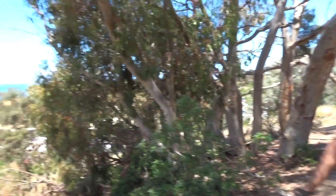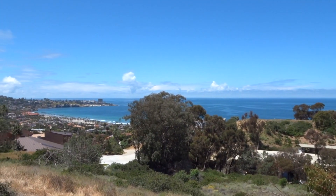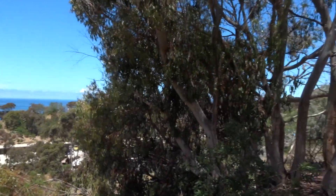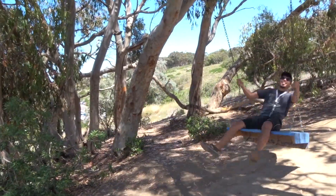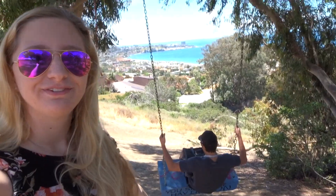And just like that, we found it. And look at this view! It's a super, super short and easy hike up to this spot — hike, if you could even call it that. I thought it was going to be like five to ten minutes based off what I saw online, but it was literally like 30 seconds. It was so easy to get here, and it's just a cool swing with a beautiful view.